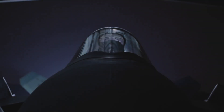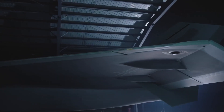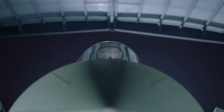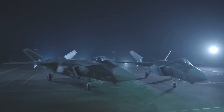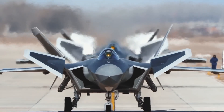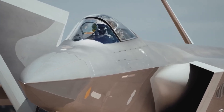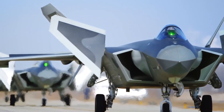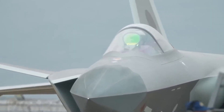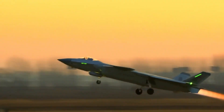Number 5: The Chengdu J-20 Mighty Dragon represents China's leap into fifth-generation fighter technology. Designed for air superiority and strike missions, the J-20 features a sleek design, advanced stealth coatings, and powerful engines. Its long-range capabilities and advanced avionic systems provide the People's Liberation Army Air Force (PLAAF) with a competitive edge in regional conflicts. The J-20's combination of stealth, speed, and advanced weaponry positions it as a key player in China's strategic ambitions.